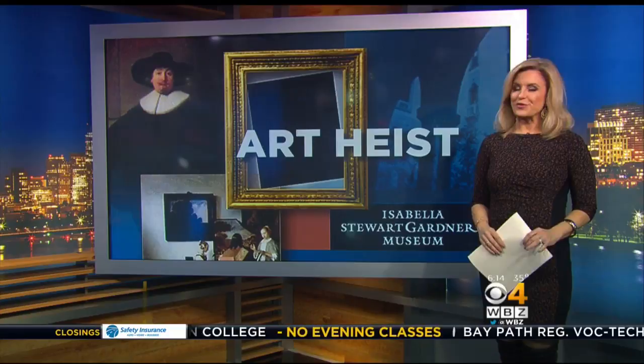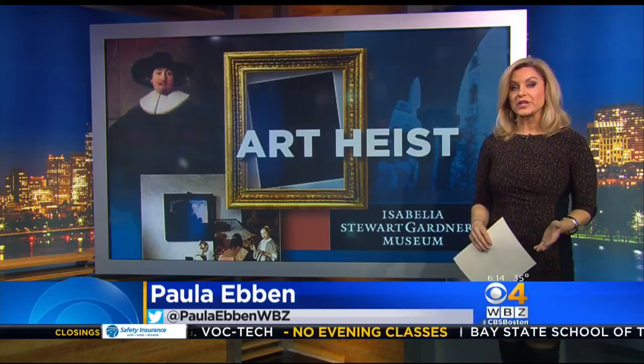This is so cool. Lisa and Liam, remember back on March 18th, 1990, thieves broke into the Isabella Stewart Gardner Museum in Boston and stole 13 pieces of art.